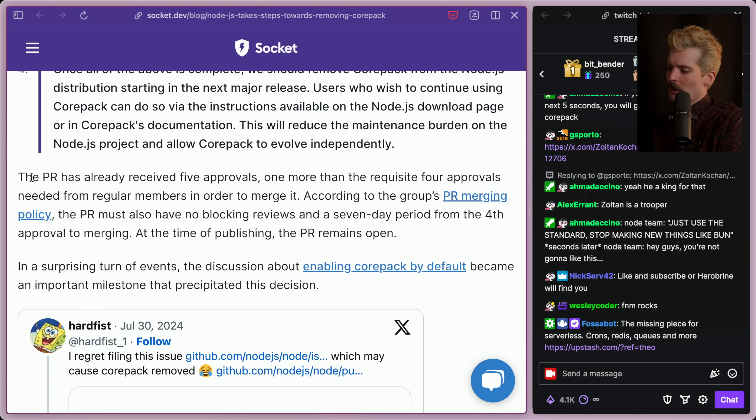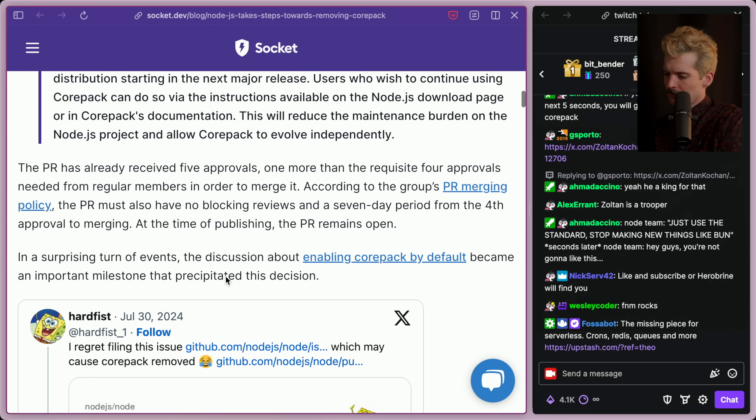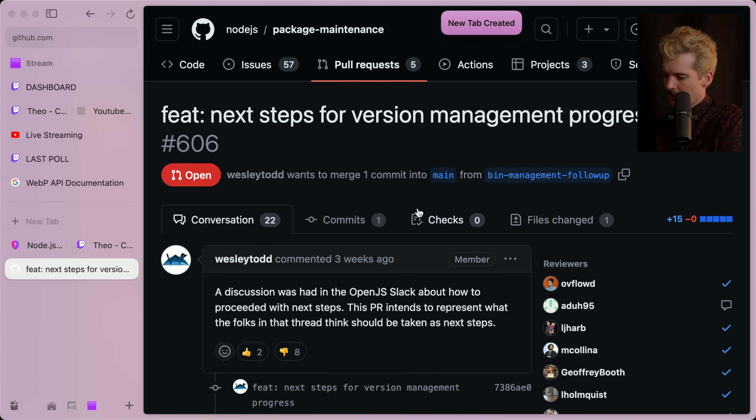The PR has received five approvals, one more than required to get it merged. According to the group's PR merging policy, it must also have no blocking reviews. It's still open and has not merged yet, thankfully. You can see the downvotes and upvotes — please do not go downvote bomb this. I'm not even going to link it in the description. Please don't spam them because I'm making a spicy video. I'm just another guy giving my opinions as a user of Node and a user of Corepack.